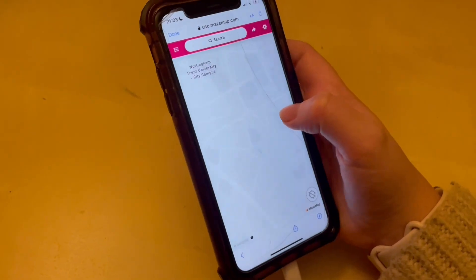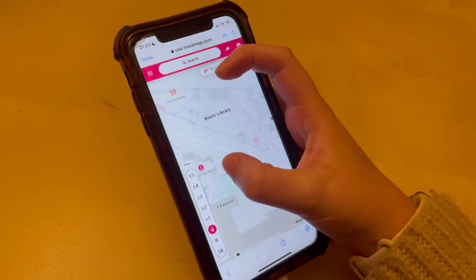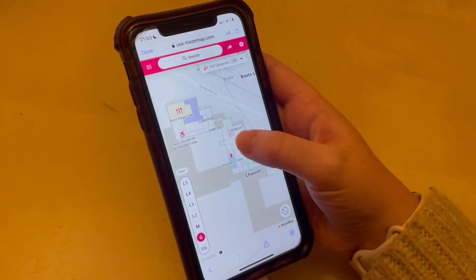Despite being here four years, there are always going to be rooms that I haven't been to yet or buildings I'm unsure of, and this is why May's map is so fab. Everything is on here, even the toilets.